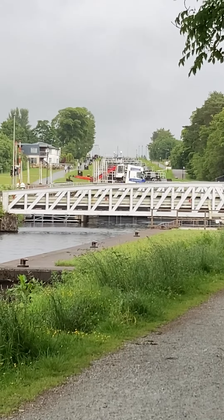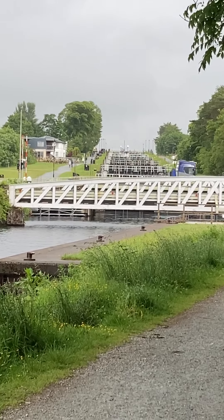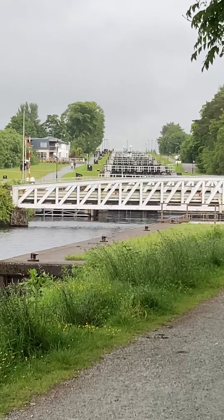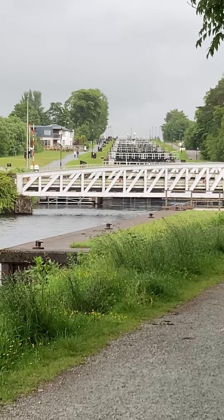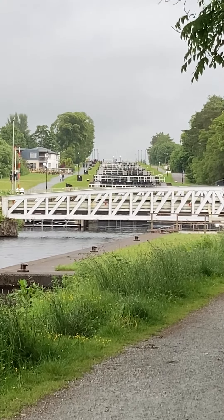Hello, travel fam. This is Neptune's Locks — a series of seven locks that allow boats to go down from this water level to a higher water level and go through this channel in Scotland, the Caledonian Canal.